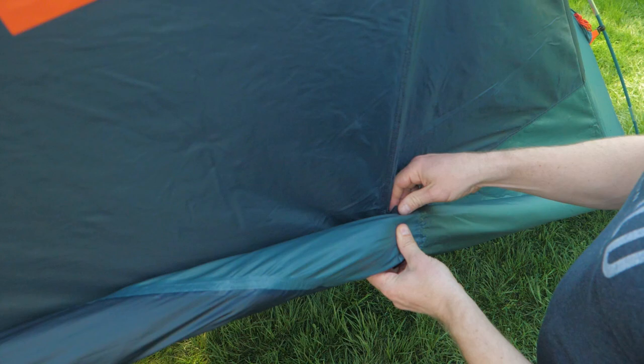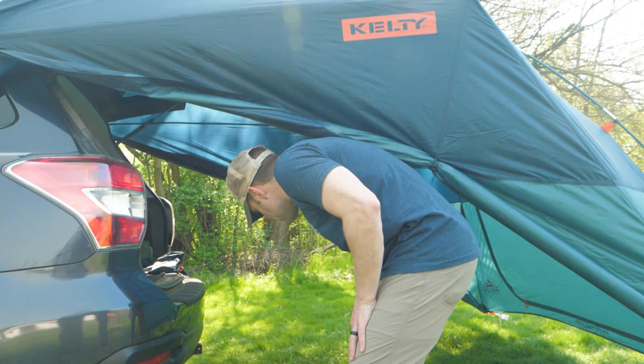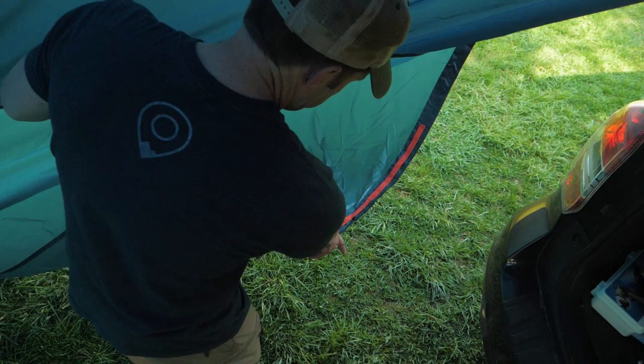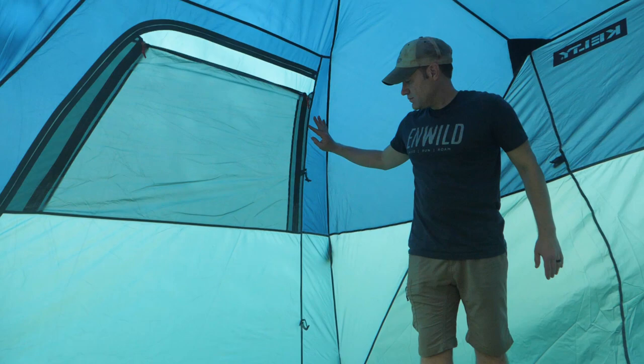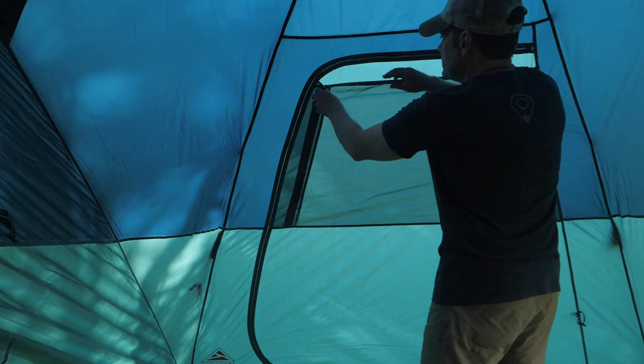Since there isn't a floor, you can adjust the shelter setup to your needs. Want more ventilation? Set it up wide open. Need weather protection or privacy? Stake the corners close to the car and create a more closed-in space. A large D-shaped door makes it easy to come and go as you please, and a zippered window gives extra ventilation.